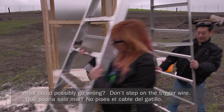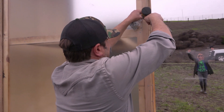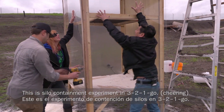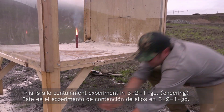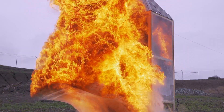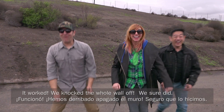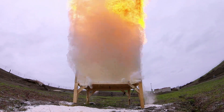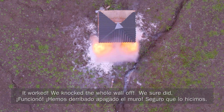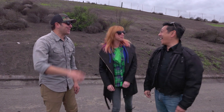Don't step on the trigger wire. All right, this is the silo containment experiment. In three, two, one — go. It worked. We knocked the whole wall off. We sure did. Excellent, that was fun.